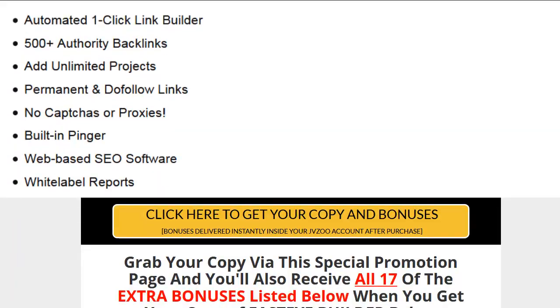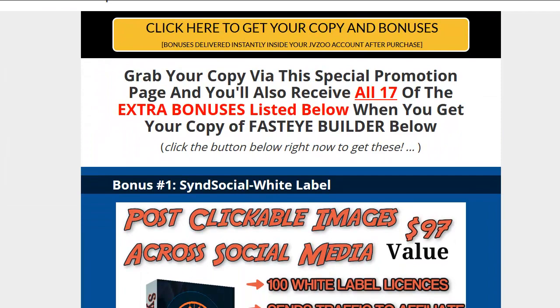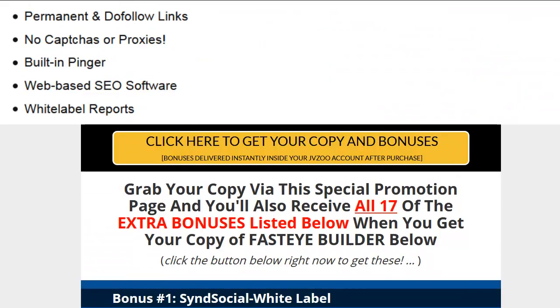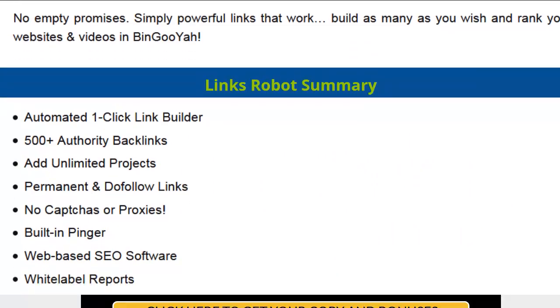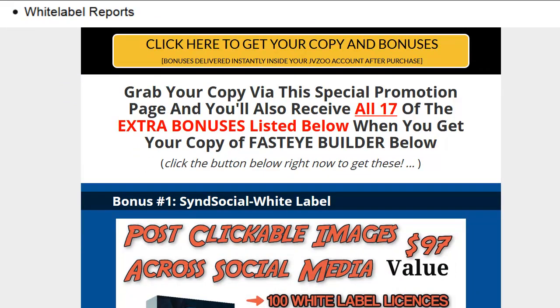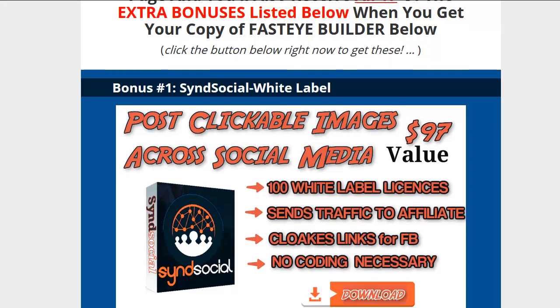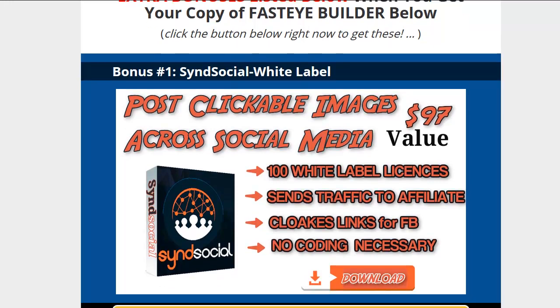First, let me go to the bottom and show you guys that this is a bonus page that I made for you. We're gonna go back up and play that video in a second, but I just want you to know: if you click on the link below and decide to buy this through my link, you're going to get 17 bonuses that are really going to help out. Let's quickly show you what those are.